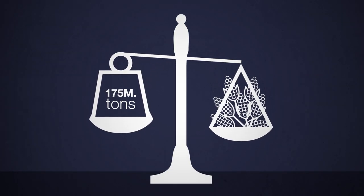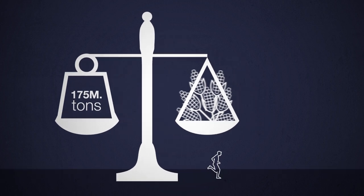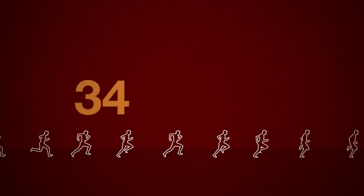175 million tons of maize are processed into food every year. This is enough energy for everyone on earth to be able to run a marathon — not just one in fact, but 34 a year.